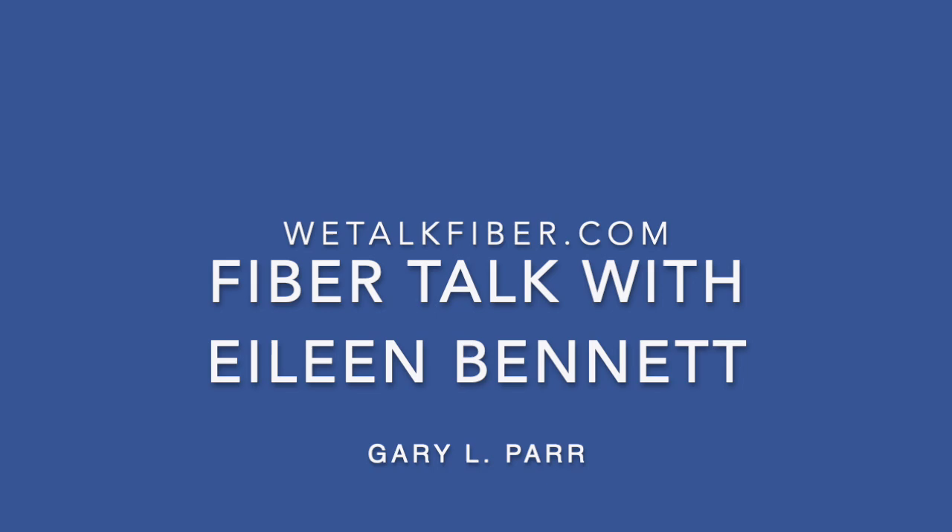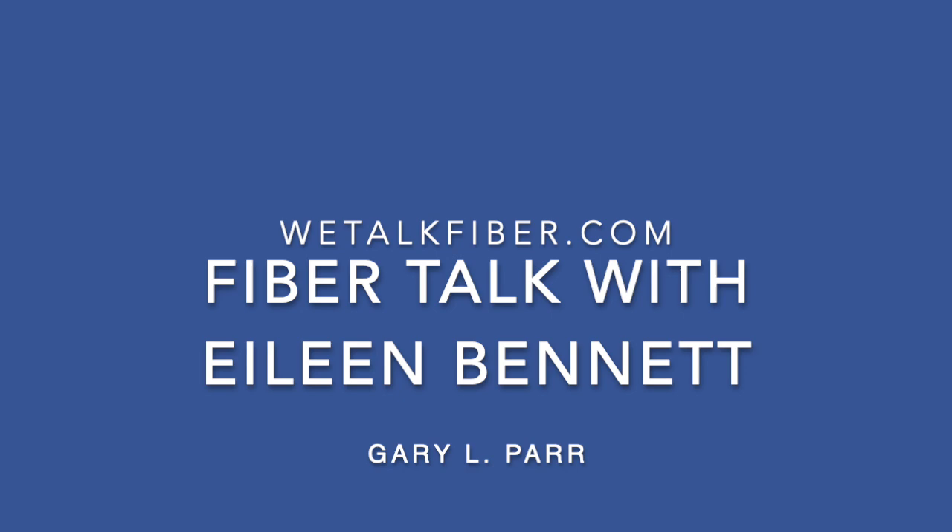Welcome. I'm Gary Parr and in just a couple of minutes we'll enjoy our conversation with Eileen Bennett from the Sampler House. But first I want to tell you about this week's sponsors.